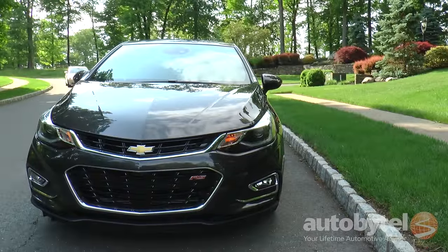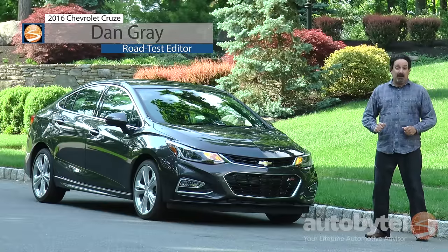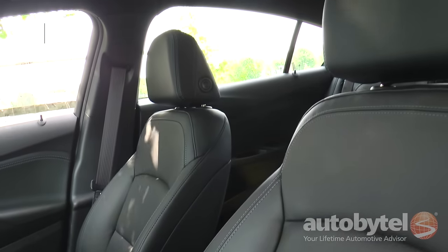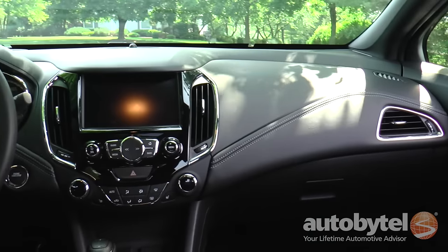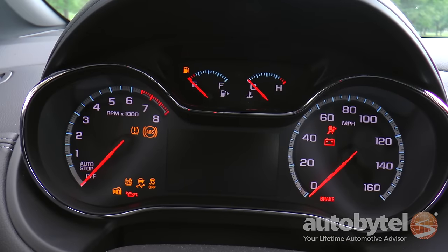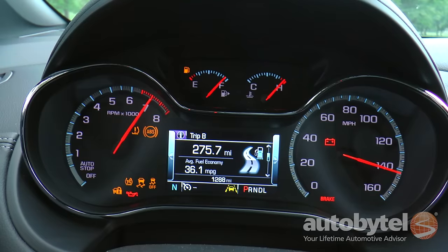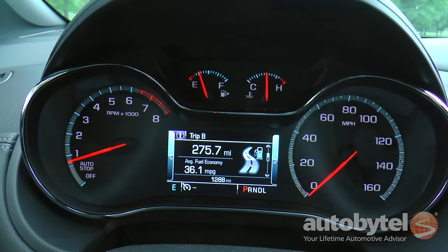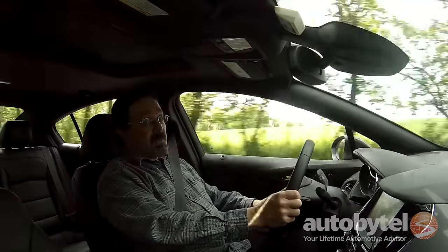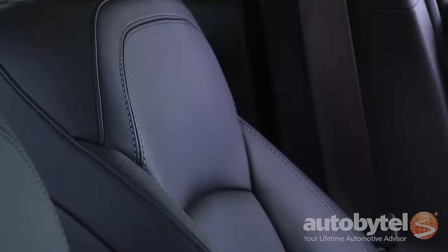I'm Dan Gray for AutoBuyTel and this is the fully revised 2016 Chevy Cruze. The 2016 Cruze takes a big step up over the previous edition as it sheds 250 pounds, gains interior space, and sees significant upgrades to the cabin. It's available in four levels of trim for 2016: L, LS, LT, and Premier. We're in a Cruze Premier with the RS package in tungsten metallic with a black leather interior.